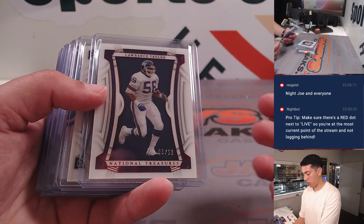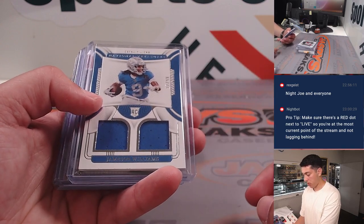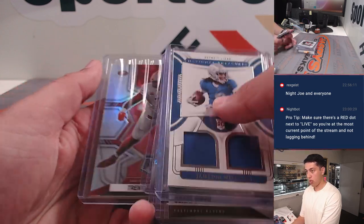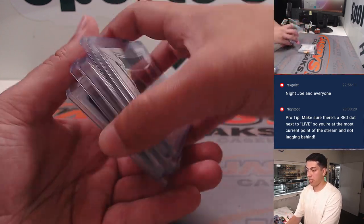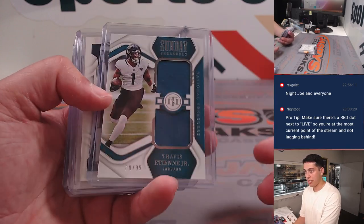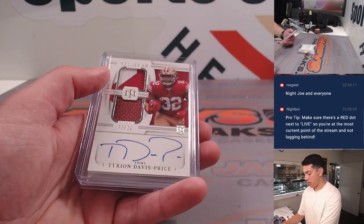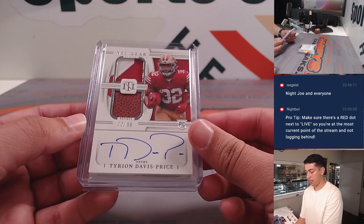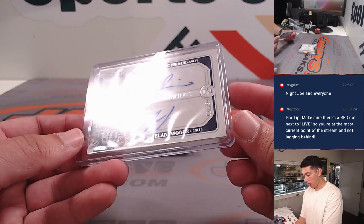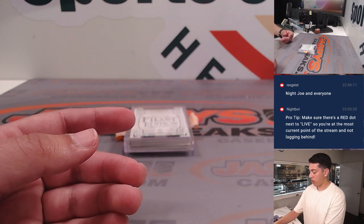Getting into some National Treasures here. Lawrence Taylor out of 56, Jameson Williams out of 99. The rest is National Treasures now — Derek Carr Century Materials, Sunday Treasures Travis Etienne, Nikobe Dean rookie auto out of 49, Tyron Davis-Price NFL Gear dual patch auto out of 99. Had a dual auto of Alec Pierce and Jelani Woods — Prime Pairings for the Colts.